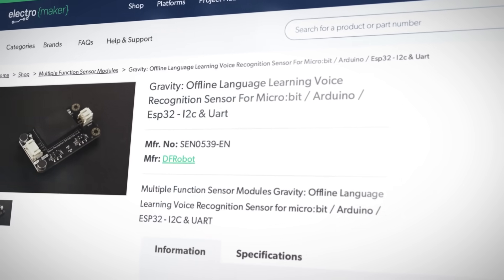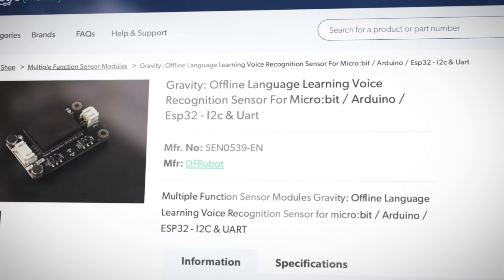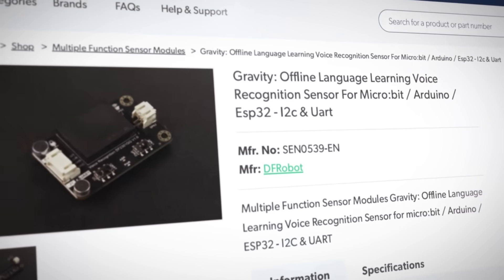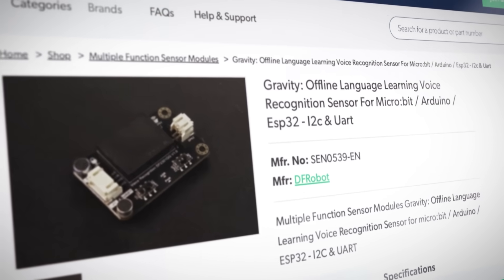This means that you can speak to this module to make it send different messages to whatever you have it connected to. And this could be a microbit, an Arduino, or ESP32. Really, it could connect to any microcontroller that has either an I2C or UART port. I really shouldn't have to tell you why this module is awesome, but if you insist, I will.